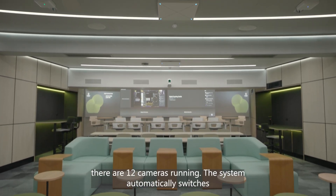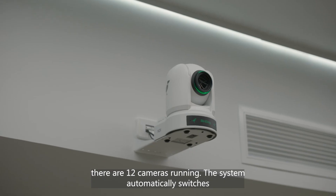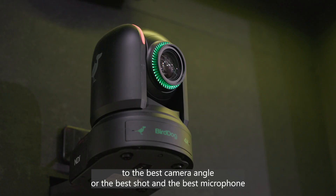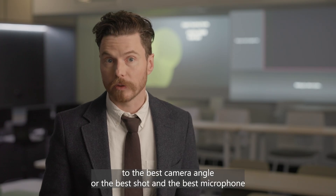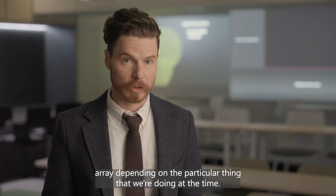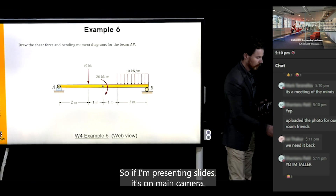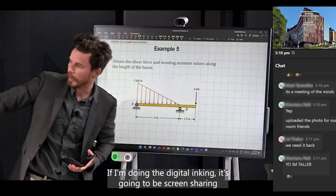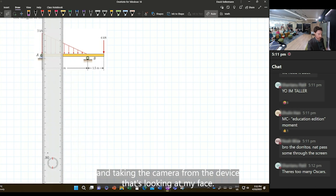In this room there are 12 cameras running. The system automatically switches to the best camera angle or the best shot and the best microphone array depending on the particular thing we're doing at the time. So if I'm presenting slides it's on main camera; if I'm doing the digital linking it's going to be screen sharing and taking the camera from the device that's looking at my face.